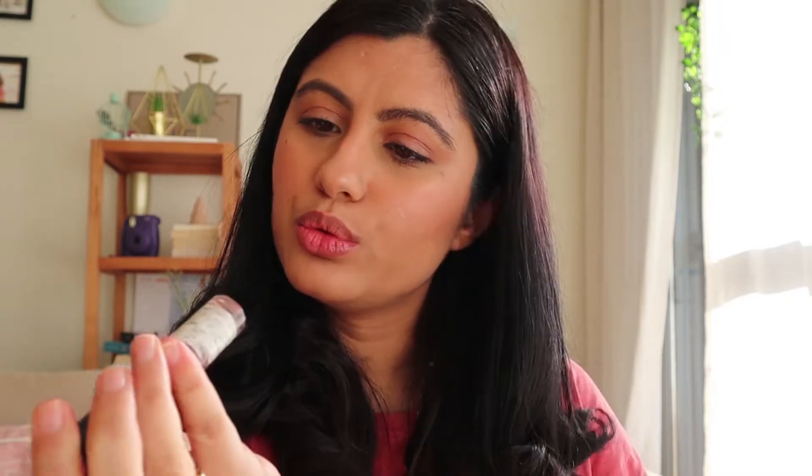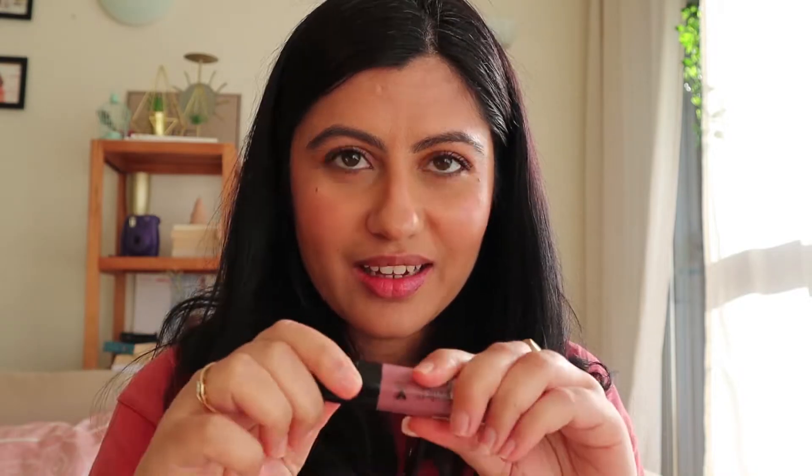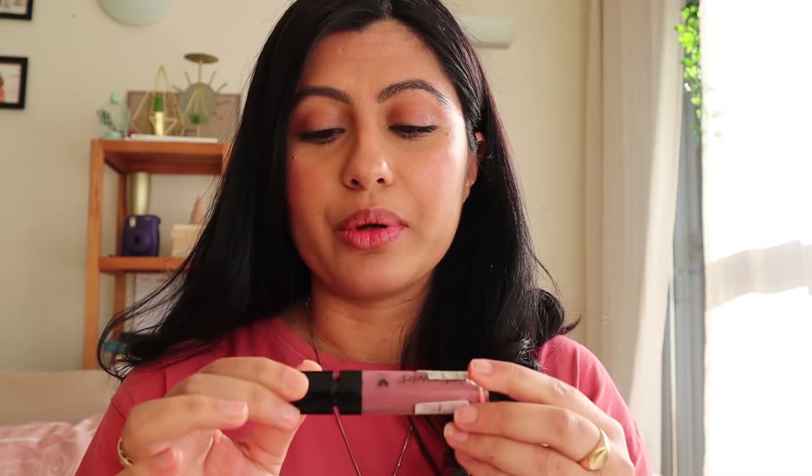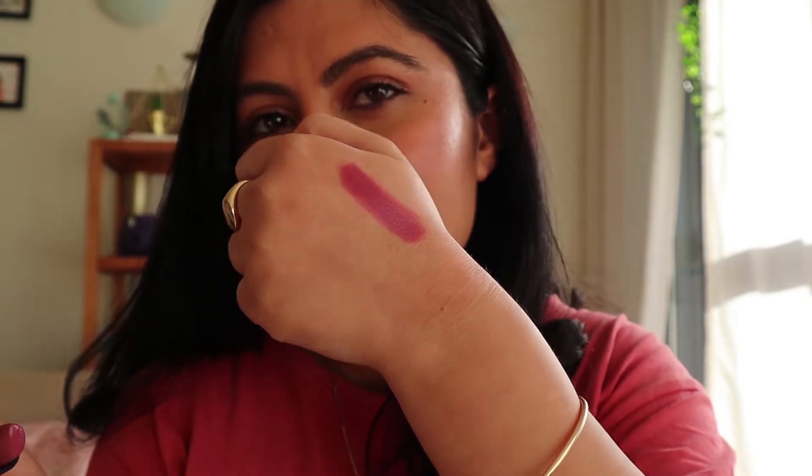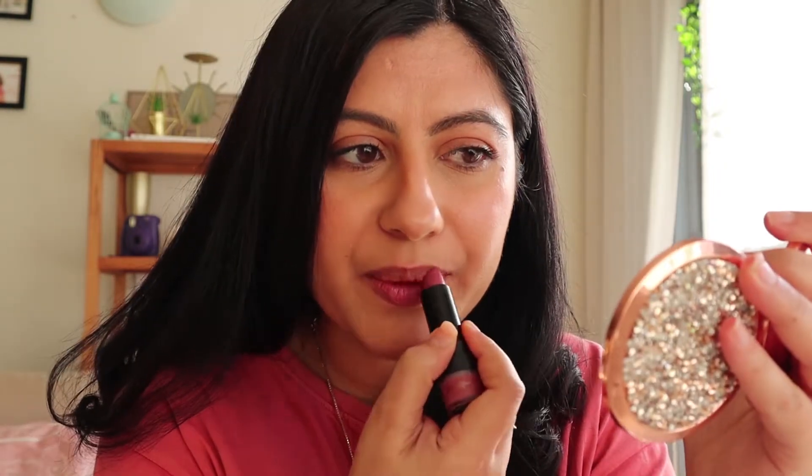Then I have this one by Wet n Wild called Cat's Suit — it's like a purplish nude. I've had this for so long I should probably throw it away; it might even have mold growing inside. This one is the cheapest lipstick I own — it's by Primark. Let's see if it's dried out. It's a purplish mauve tone. The formula is so creamy, and I can say Primark makeup is of really good quality at a very affordable price. It's called Vintage Rose and it's vegan and cruelty free.